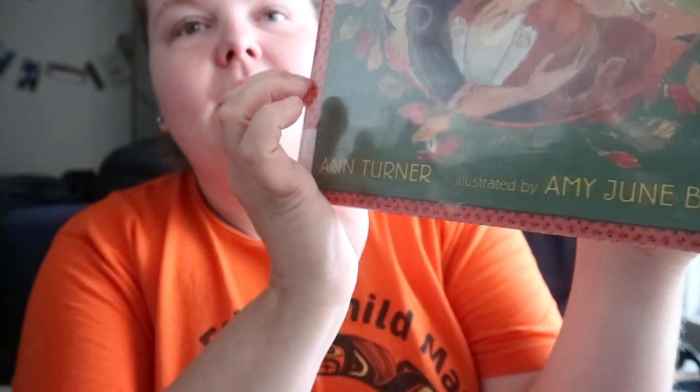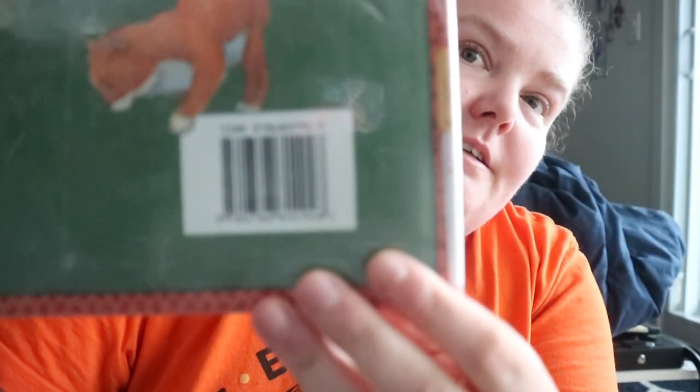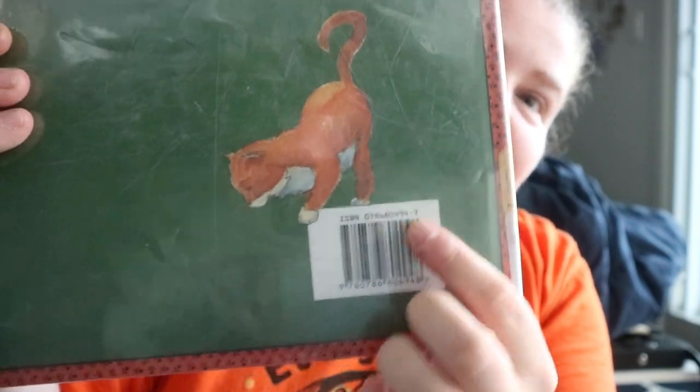Pumpkin Cat by Ann Turner, illustrated by Amy June Bates — and like, that's just cute.